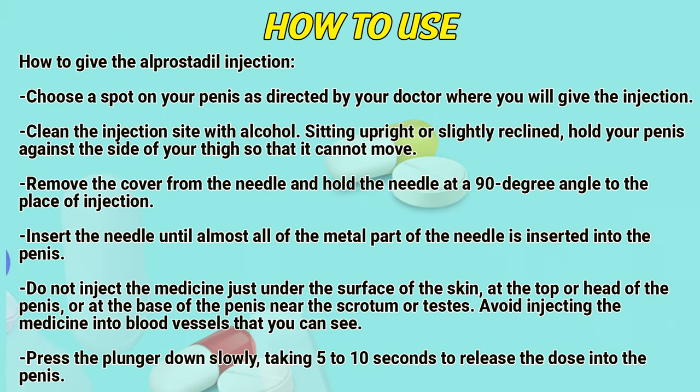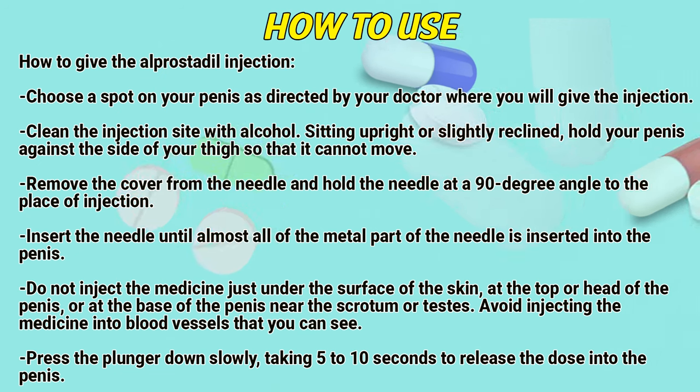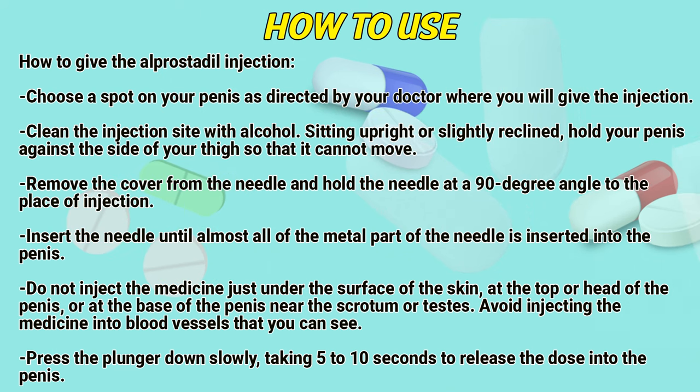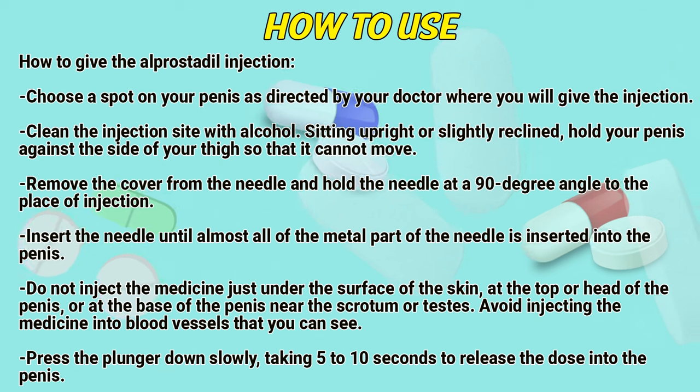How to use. How to give the alprostadil injection. Choose a spot on the penis as directed by a doctor where you will give the injection. Clean the injection site with alcohol. Sitting upright or slightly reclined, hold the penis against the side of the thigh so that it cannot move. Remove the cover from the needle and hold the needle at a 90 degree angle to the place of injection.